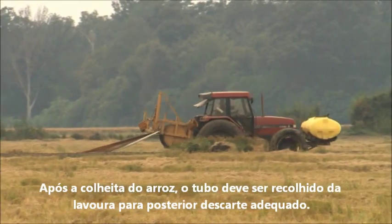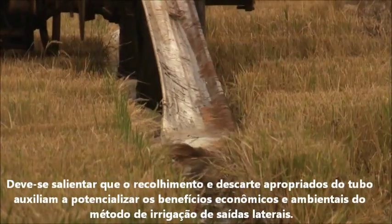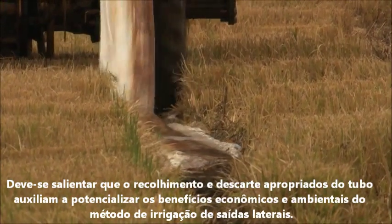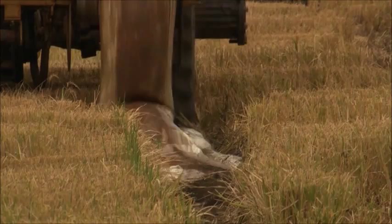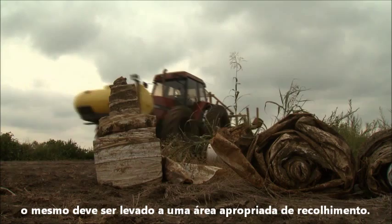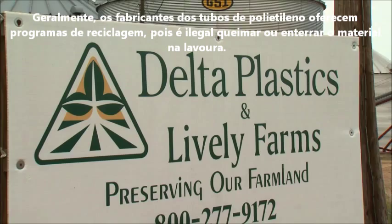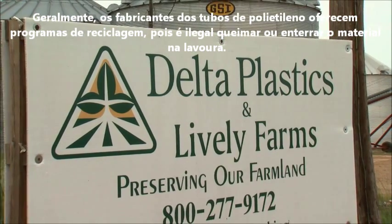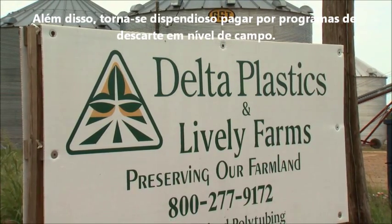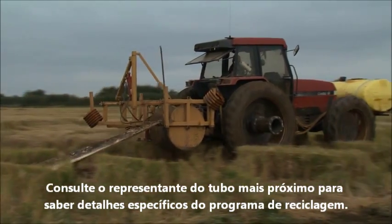After the rice harvest has been completed, the used tubing must be spooled up for proper disposal. Proper collection and recycling helps to capture the many economic and environmental benefits of side inlet irrigation. Once all the worn tubing has been removed from the field, it should be taken to an appropriate collection site. Manufacturers of irrigation tubing offer recycling programs because it is illegal to burn or bury plastic tubing on the farm, and paying for landfill disposal is expensive. Check with your nearby tubing manufacturer for specific recycling program details.